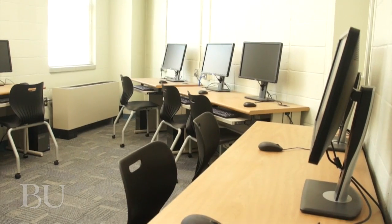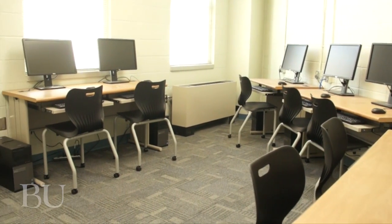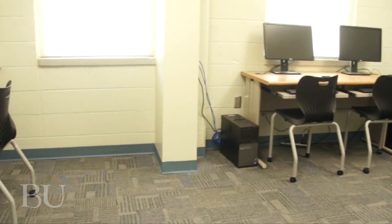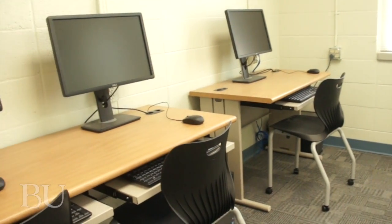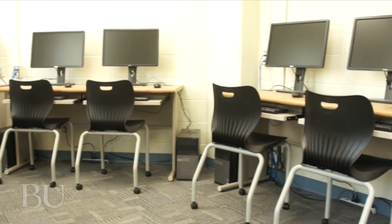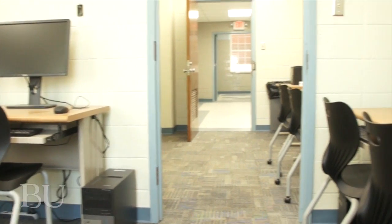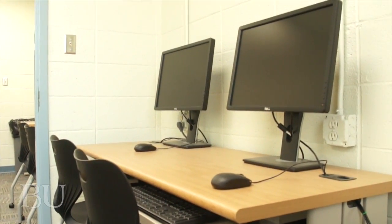We're now entering our computer lab. This is a 12-seat computer lab designed with fully functional computers. We also have a printer. The uniqueness of this computer lab is that it's designed just for nursing students, because a lot of our simulation programs and testing is done by computer, so we created this setting just for nursing students to have their space to operate those particular programs.